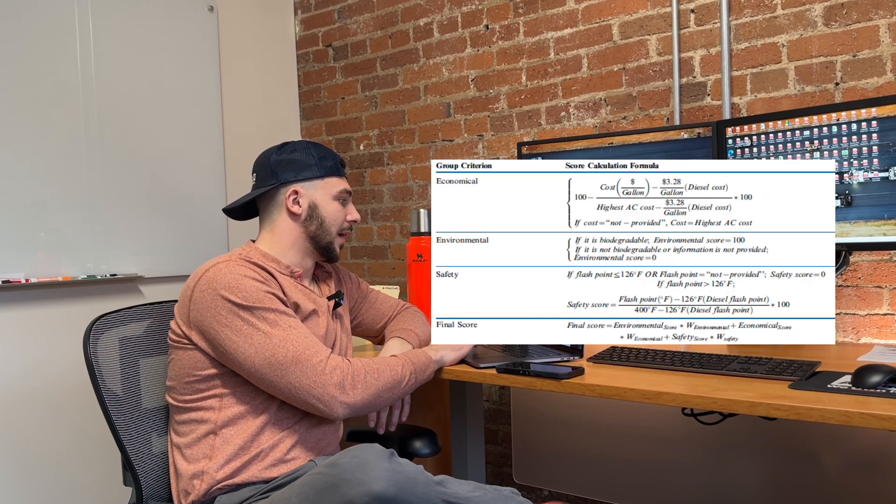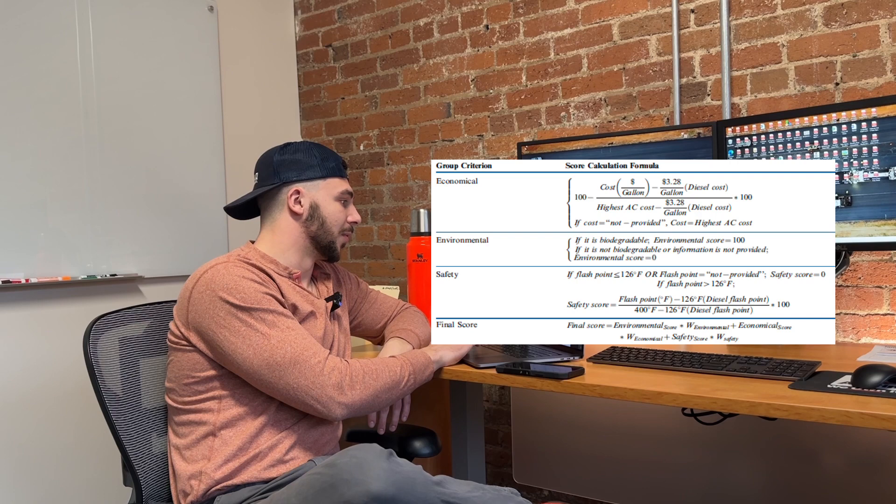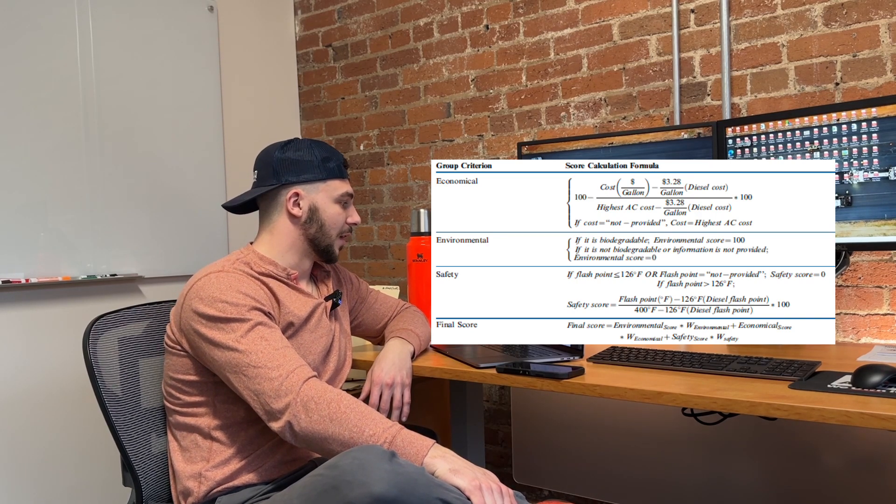There is so much stuff out there — everyone's got something and none of it works like diesel, that is until you try PAVE Pro. They really put to the test all these different things that are out there and came up with a conclusive answer. Everything was on a weighted average. They weighed the economical part of the product the most, then environmental, and then safety, for a final score.